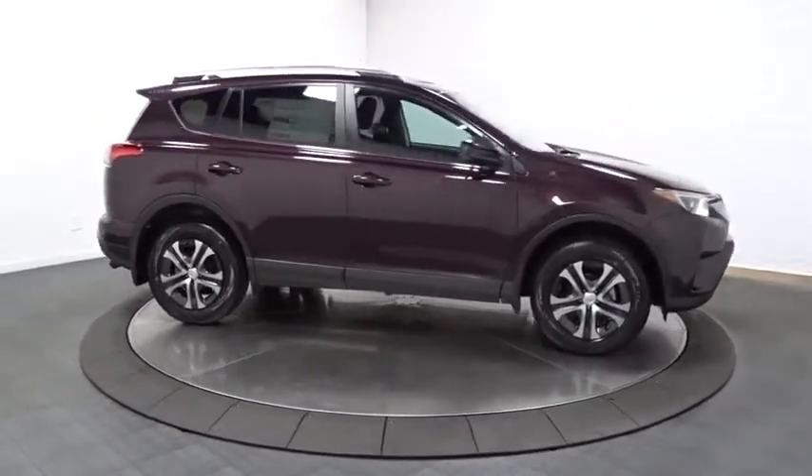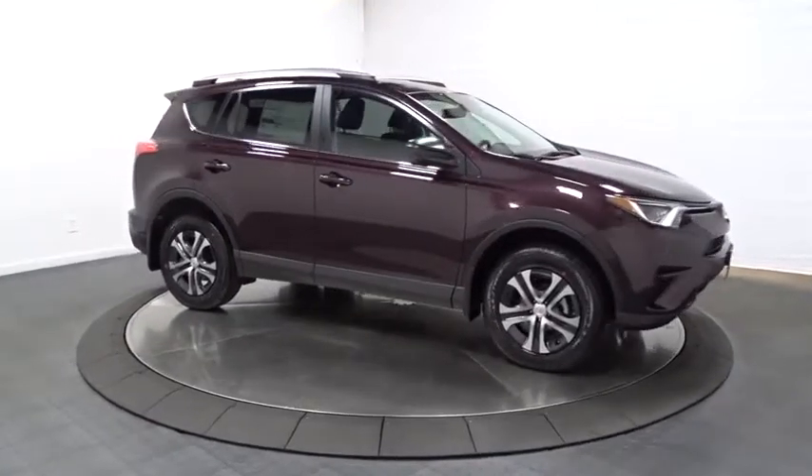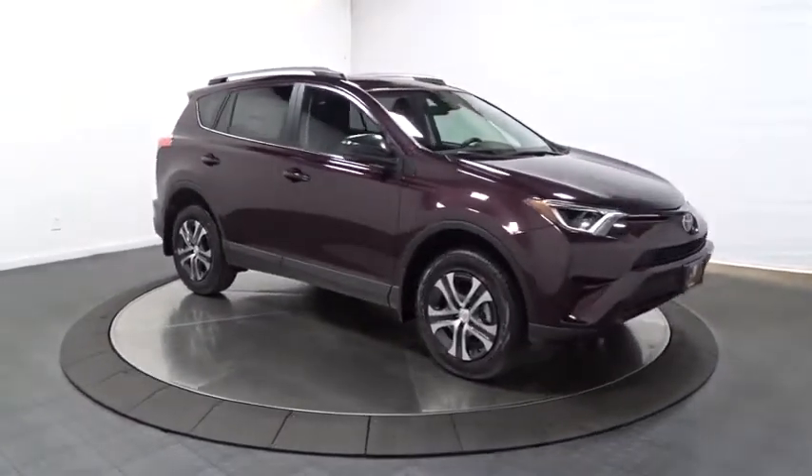Steering wheel controls, four-piece floor mat set, low tire pressure warning. Come take a test drive today.